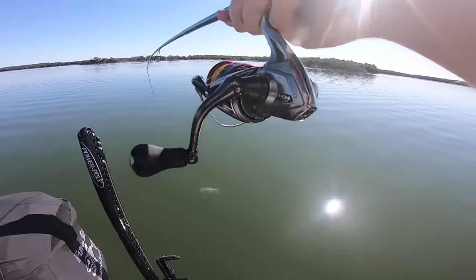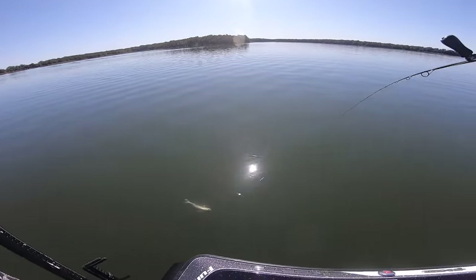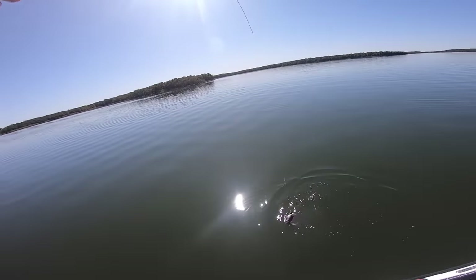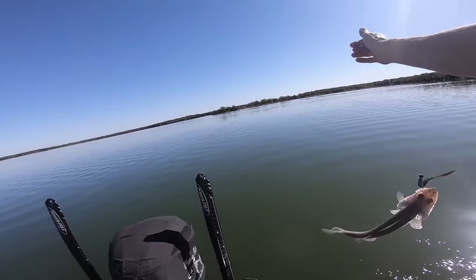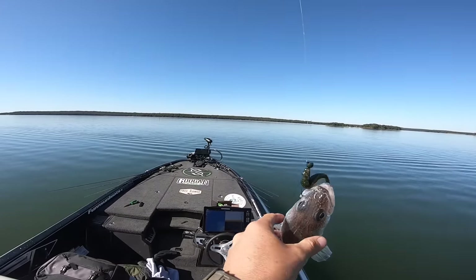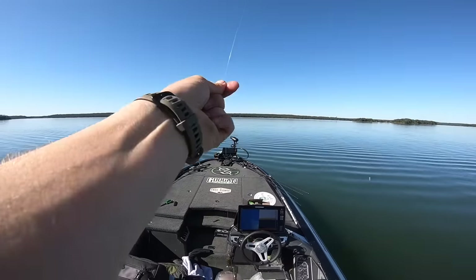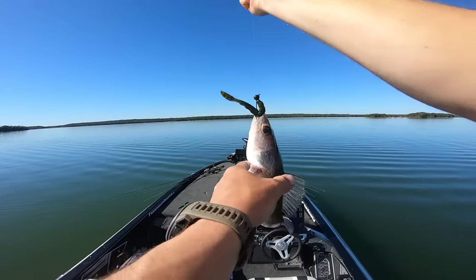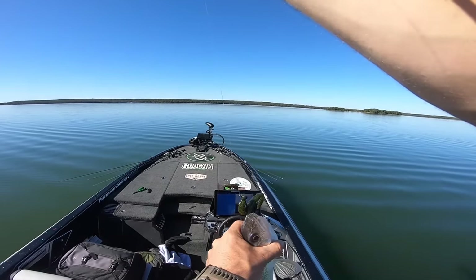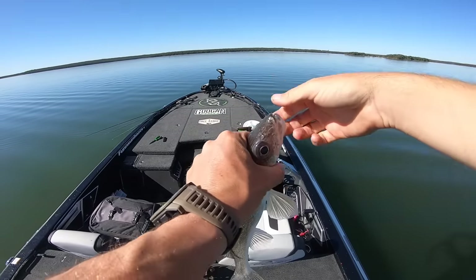Hooked up! No way, you gotta be kidding me. Did I find the walleye down there — is that what I just did? I don't think I have ever caught one of these outside of Canada. Wow, those gill plates are sharp.